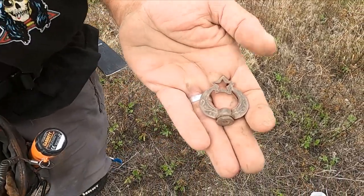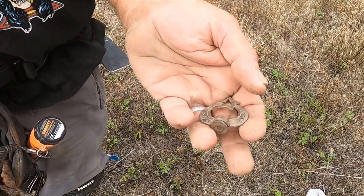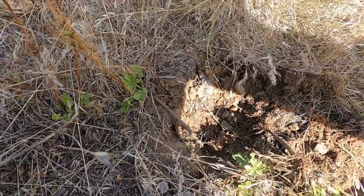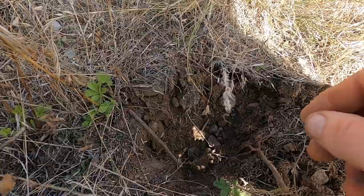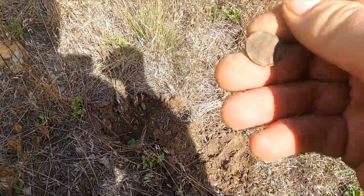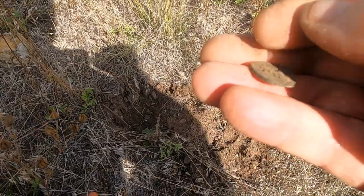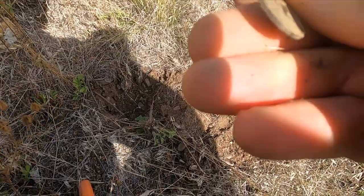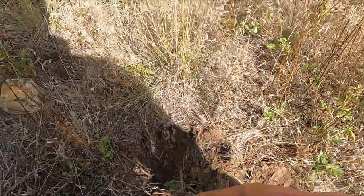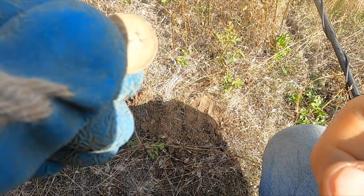That's fancy — it's like the top to a lantern or something. Oh, I think I got a coin! That's not what I expected at all. It's a wheat cent — I thought it was gonna be older than that. Let me get a date, maybe it'll help date this place a little.